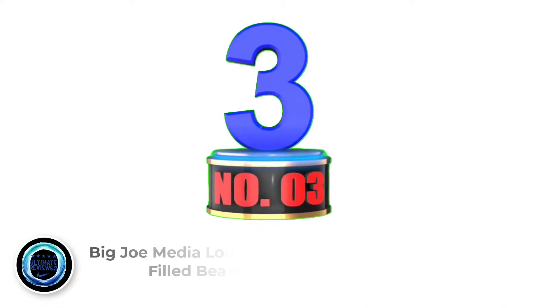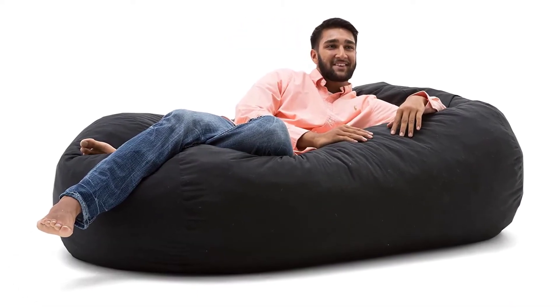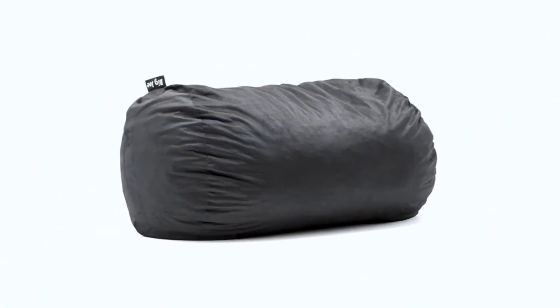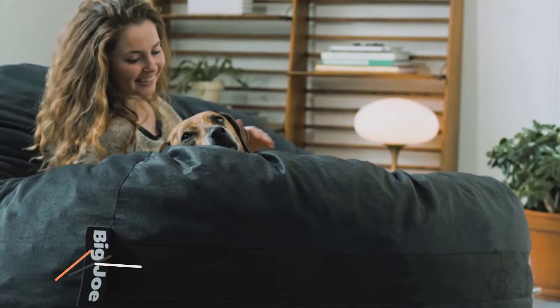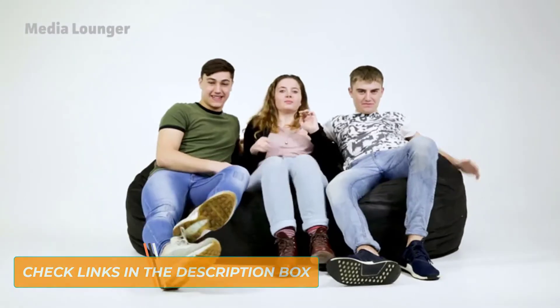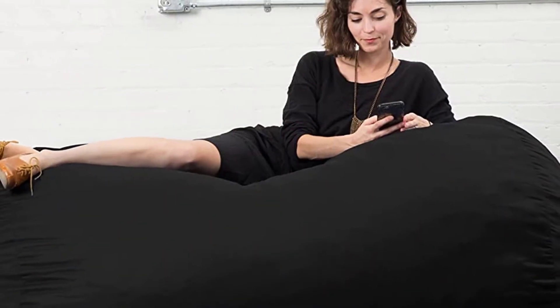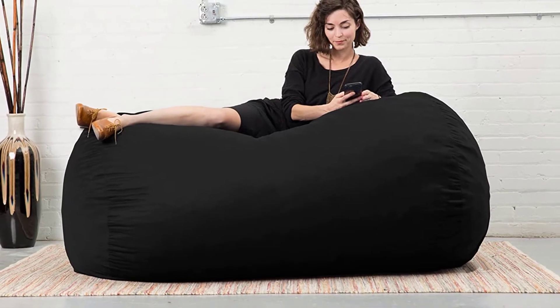Number 3: Big Joe Media Lounger Foam Filled Beanbag. The Big Joe Media Lounger Beanbag is just right for movie night, but you might have to buy a few so no one feels left out. Spend 5 minutes on a fluff and your body will thank you for it. Easy to move with 2 people — the handles are super helpful. The whole family, including the dogs, will enjoy some hangout time on this Big Joe. The fabric has been upgraded to a thicker, softer, more luxurious material built to stand the test of time.